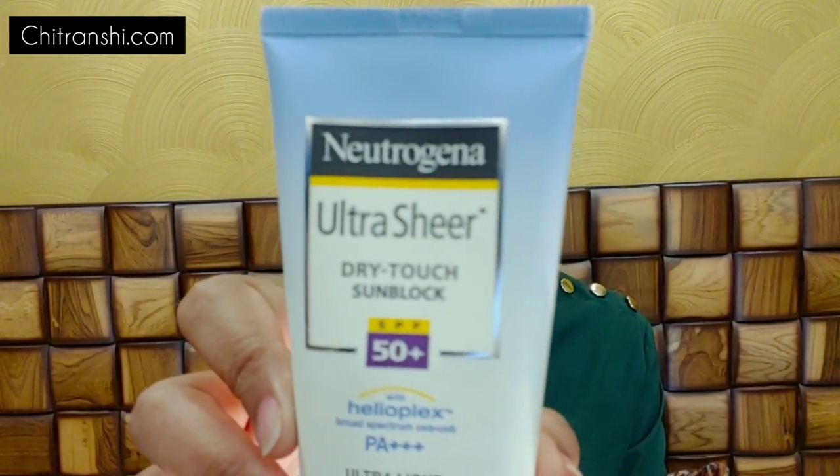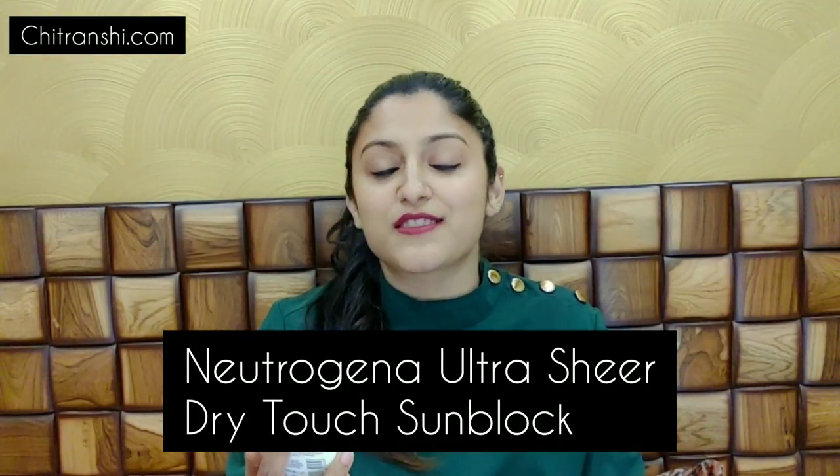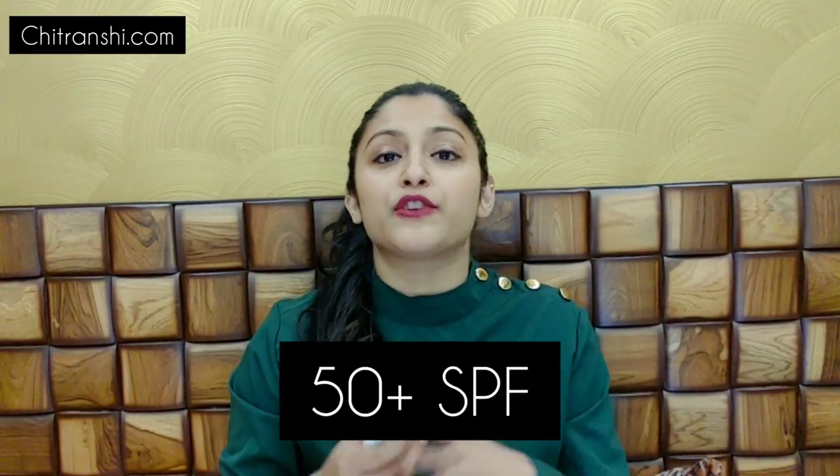Today we will talk about the best sunscreen for oily skin or the best sunscreens for dry skin. So this is the Neutrogena Ultra Sheer Dry Touch Sunblock. This sunscreen is SPF 50 plus, which is very amazing for the Indian weather and Indian skin tone.